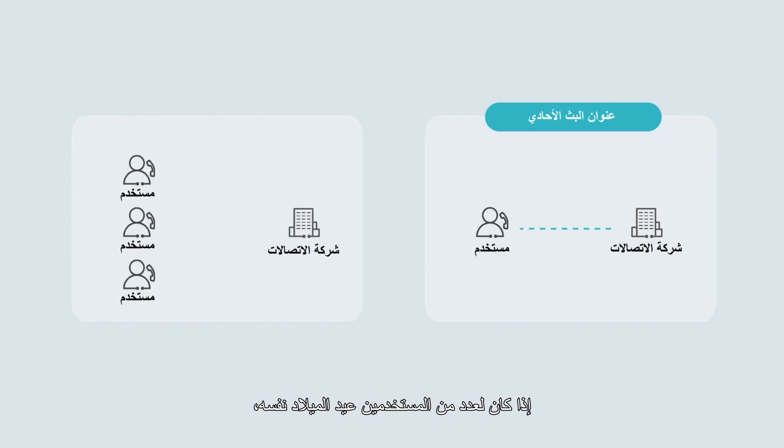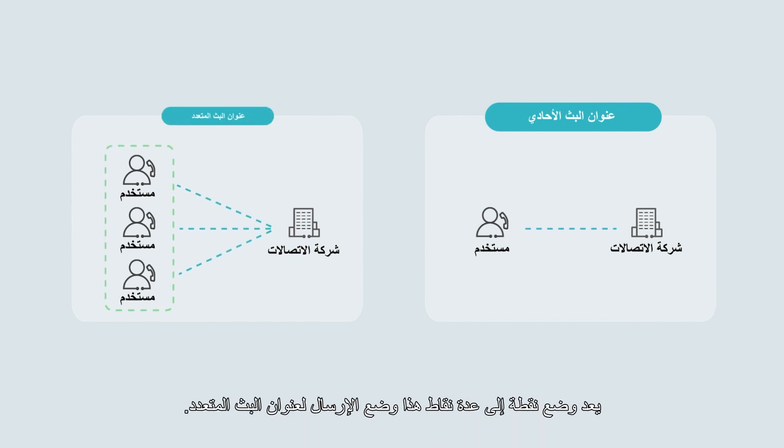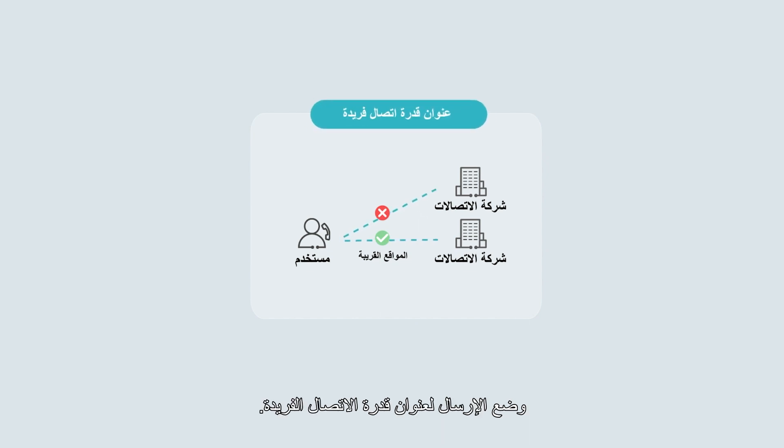If multiple users have the same birthday, the carrier adds the users to a group and sends birthday wishes to them — this point-to-multipoint mode is a multicast address transmission mode. If a user requests a service by dialing the carrier's phone number and the nearest server receives the call and offers the service, this point-to-nearest-point mode is an anycast address transmission mode.